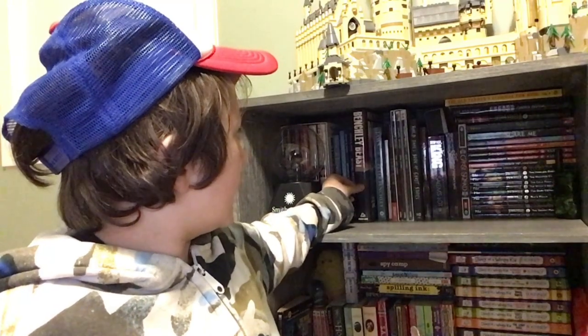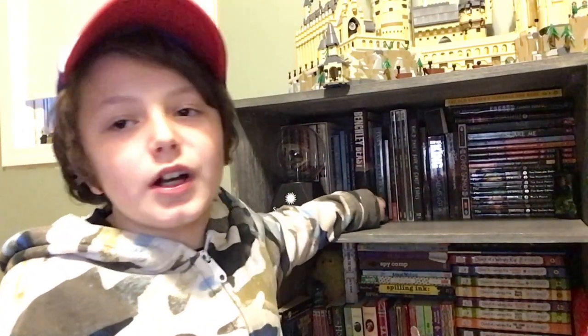I really like the spine of Beast by Peter Benchley. I think it looks good right here next to my Jaws book. It's a really nice addition to the book collection. I'm glad to have these books. I think they're pretty cool.